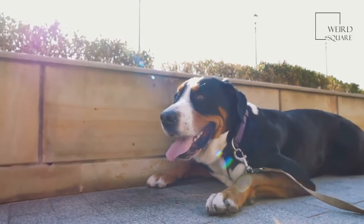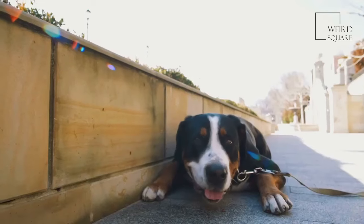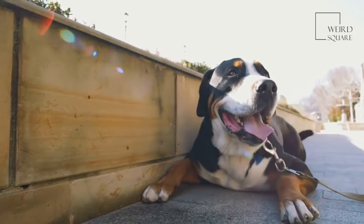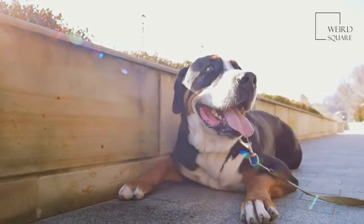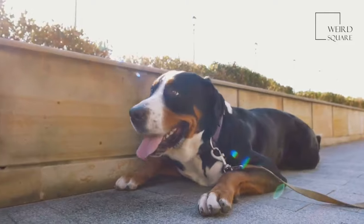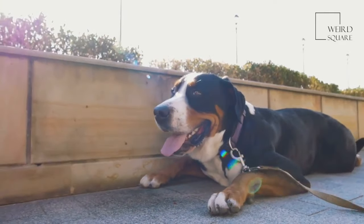The Greater Swiss Mountain Dog is incredibly animated, showing exactly how they feel in their facial expression and smile. Though it is easy to purchase a purebred puppy, many of these dogs are found in rescue shelters across the country.